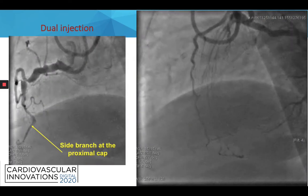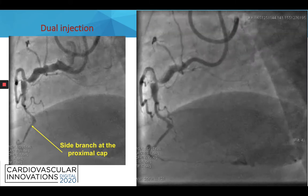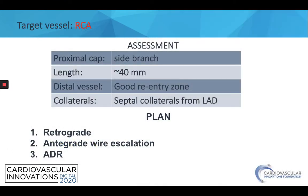On the dual injection we can see the RCA CTO. There is a side branch at the proximal cap, nice septal collaterals from the LAD, and also epicardials from the circumflex. To summarize: our target lesion is the RCA, there is a side branch at the proximal cap, the lesion length is approximately 40 millimeters, and there is a good re-entry zone at the distal vessel with nice septal collaterals from the LAD.